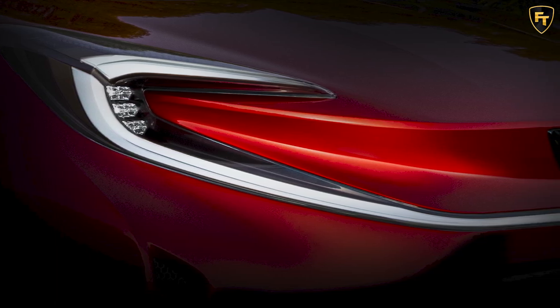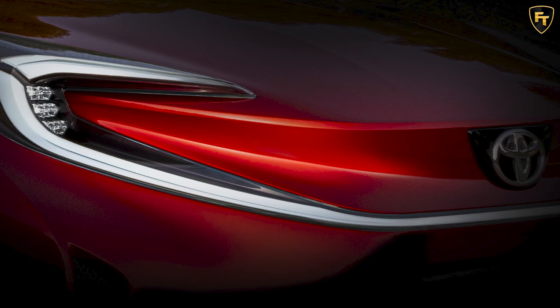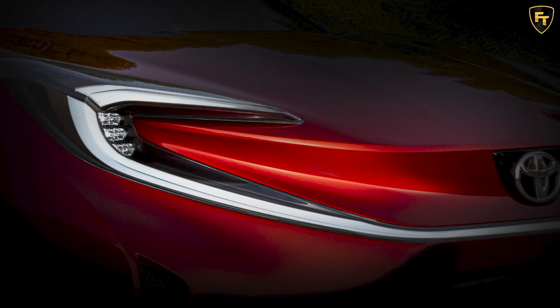Toyota has released a teaser image of the X Prologue, which is due in exactly one week from today, on March 17, at 10 a.m. Central European Time, with the automaker streaming the presentation online.